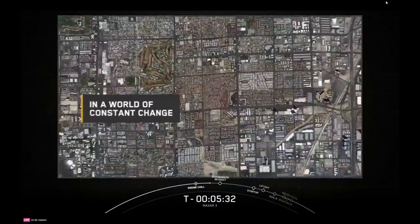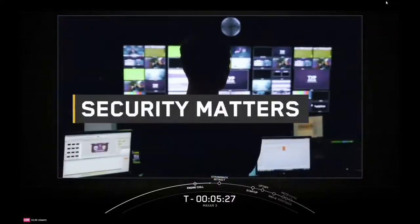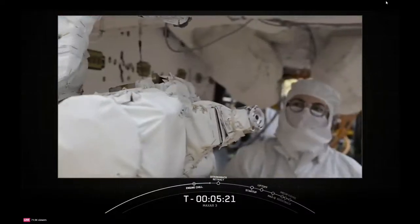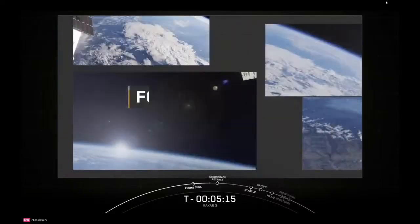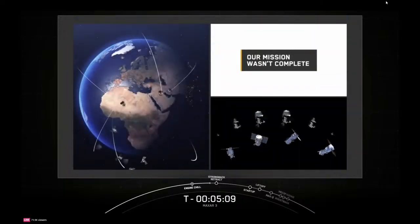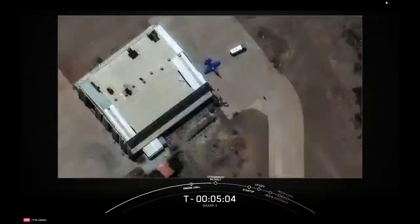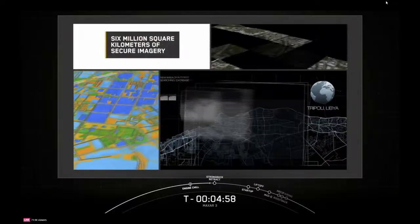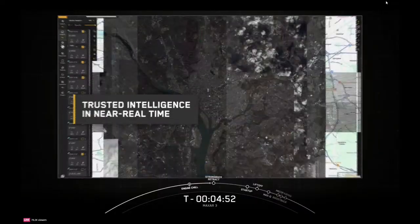In a world of constant change, speed matters. Accuracy matters. Security matters. And timing? Timing is everything. That's why we built WorldviewVision. We've already had two successful launches that put four satellites into our growing constellation, delivering unmatched precision. But our mission wasn't complete. Today's launch adds two new satellites and unleashes the full potential — up to 15 daily revisits of critical locations, six million square kilometers of secure imagery, trusted intelligence delivered in near real time when decisions matter most.